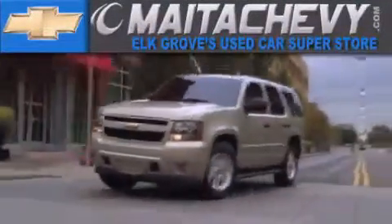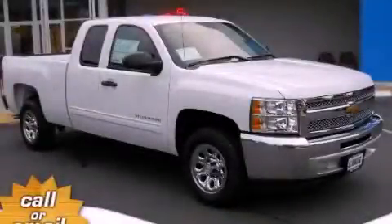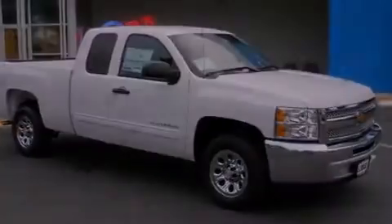Another fine vehicle offered by Maita Chevrolet. This is a brand new 2013 Chevrolet Silverado 1500. Whether hauling, commuting, or towing, this truck is the right one for you.